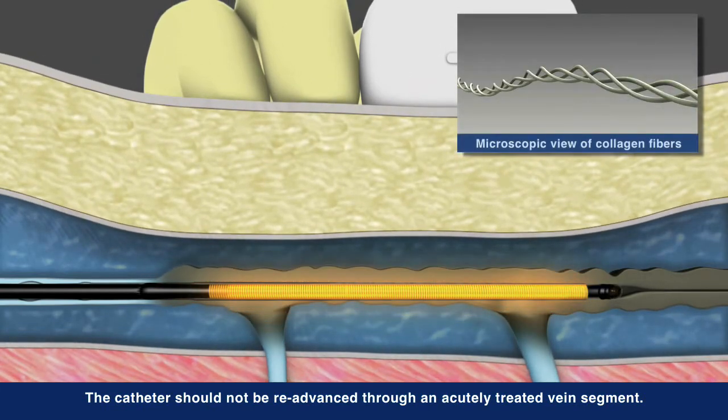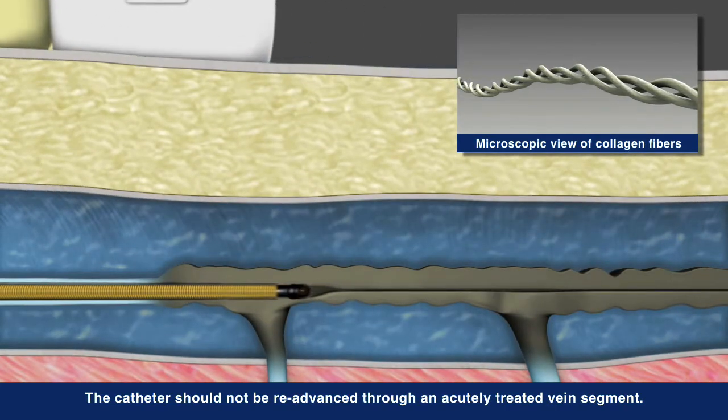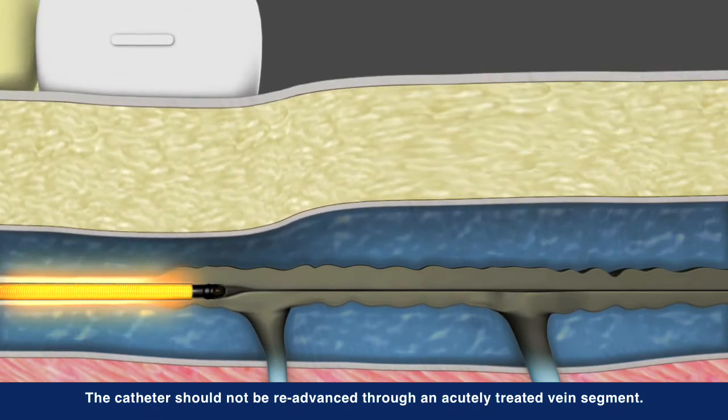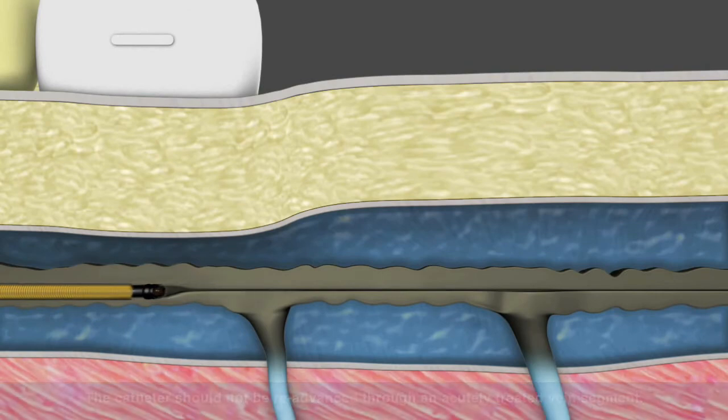The heat provided by the catheter shrinks and denatures the collagen and smooth muscle, resulting in the collapse of the target vein, creating a fibrotic seal and occluding the vessel. Blood flow is naturally redirected to healthy veins as the recovery process begins.